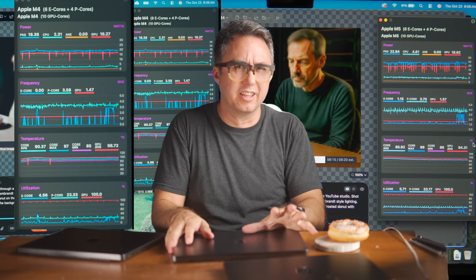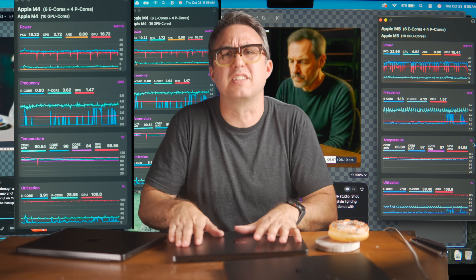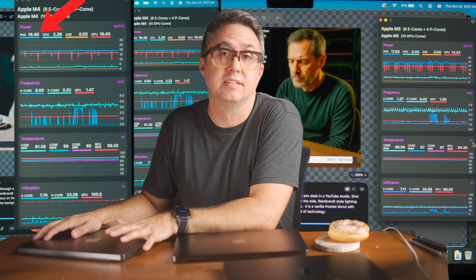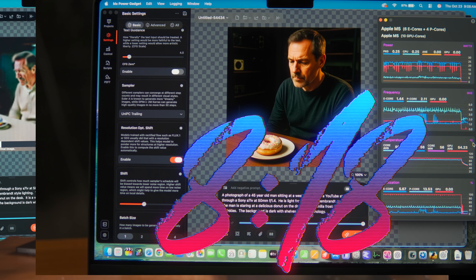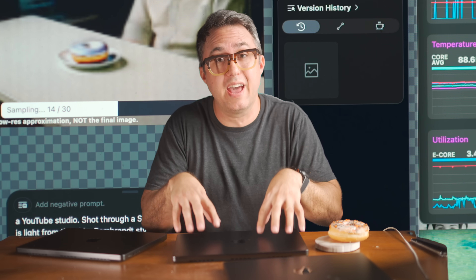The M5 will start out at about 30 watts, but then it looks like there's a little bit of thermal throttling, probably due to the single fan design, and it settles down to around 20, a little over 20 watts for the duration of the test. The M4 is using a little bit less — in the high teens — but only a couple watts less. Done: 8 minutes and 18 seconds. Meanwhile, the M4 MacBook Pro has only finished 12 out of 30 samples — it's not even halfway done. This is more than two and a half times faster. This is a big deal.